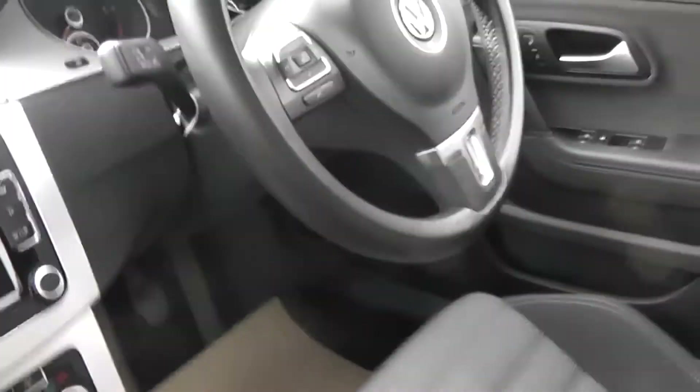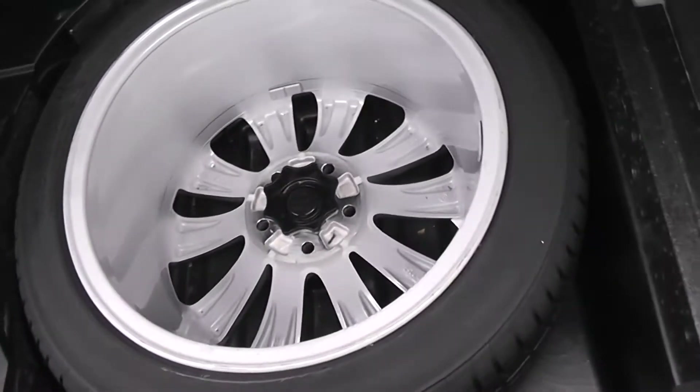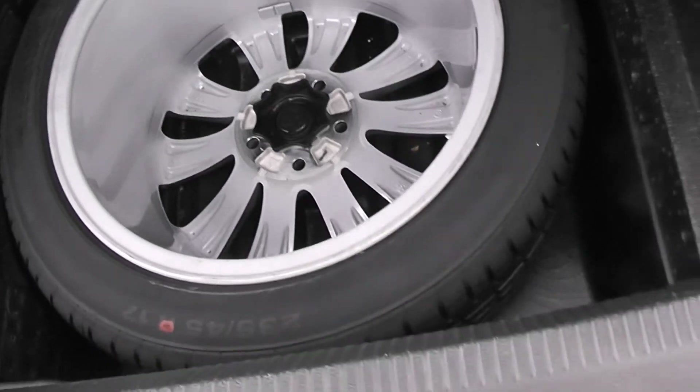Very large boot in this car, with split folding rear seats so you can increase the load bay without necessarily intruding into passenger space too much. Under the boot floor we have a full size alloy spare wheel — no steel wheels, space savers or inflator kits here.